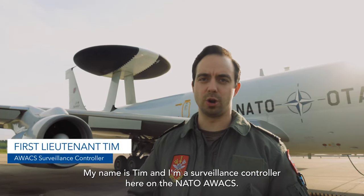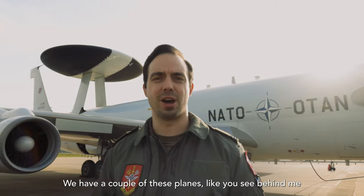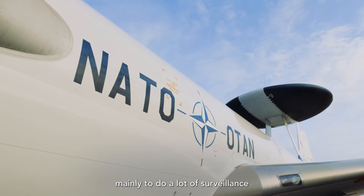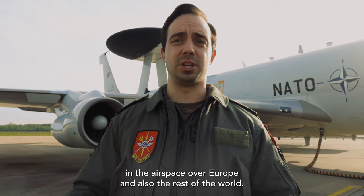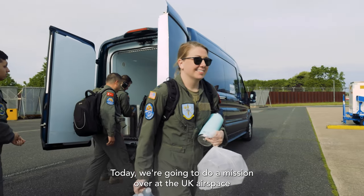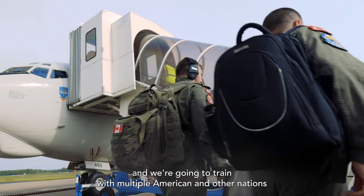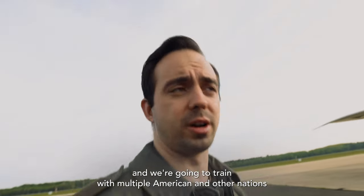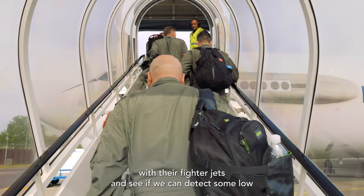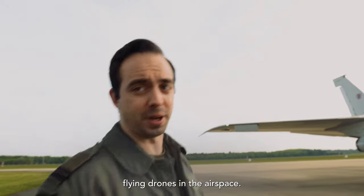My name is Tim and I'm a surveillance controller here on the AWACS. We have a couple of the planes that you see behind me, mainly to do a lot of surveillance in the airspace over Europe and also the rest of the world. Today we're going to do a mission over the UK airspace and we're going to train with multiple American and other nations with our fighter jets and see if we can detect some low-flying drones in the airspace.